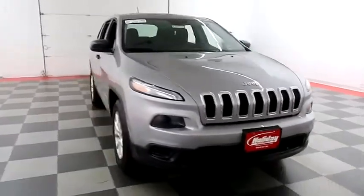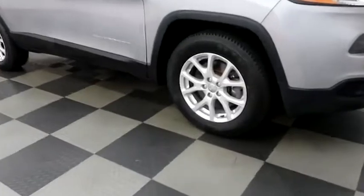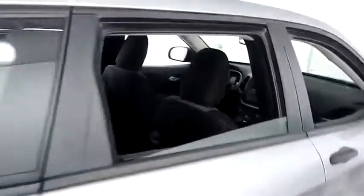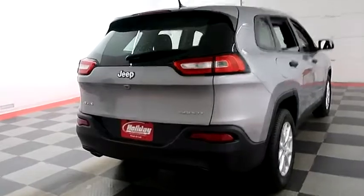Starting right away up front and then we're gonna take a look down the passenger side. You have alloy wheels, looking at the tread on the tires. Inside, cloth interior — seats are clean all the way throughout. One more look down the passenger side then swinging around to the back end.